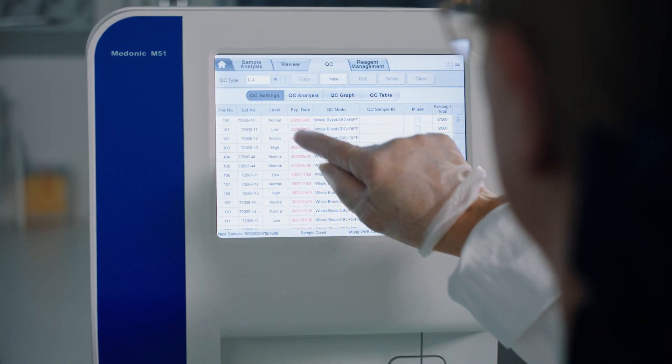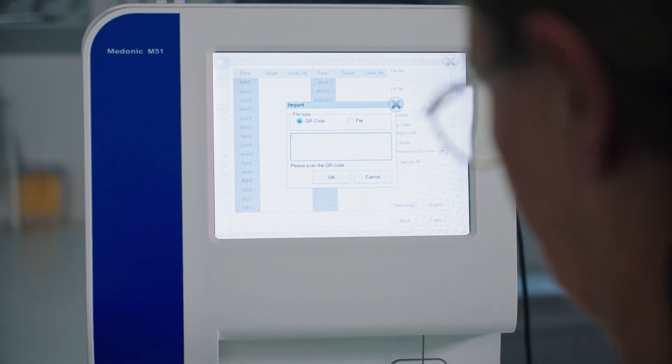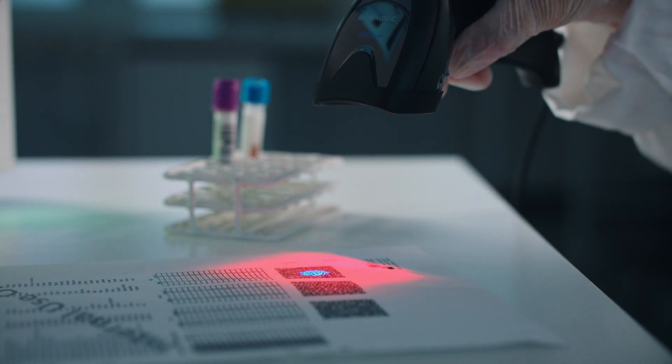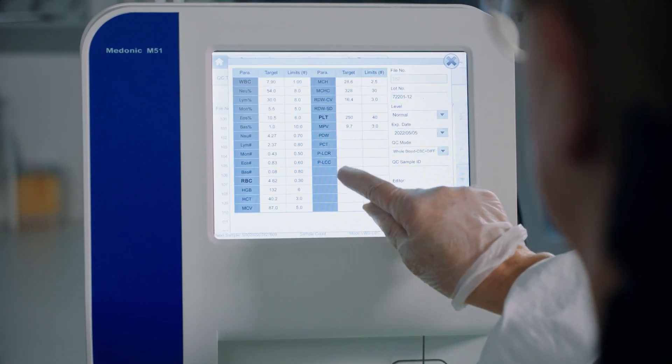The system provides accurate test results from small sample volumes. The controls and calibrators are designed specifically for the system to ensure correct calibration and quality control measures.